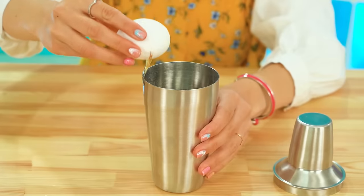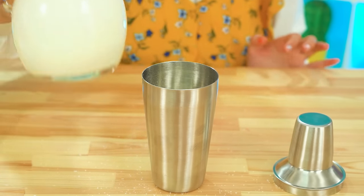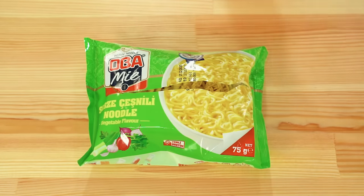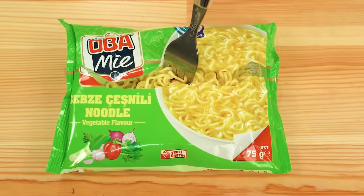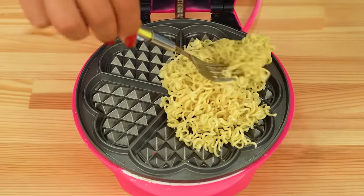Grandma's up first! She's gonna shake it up and then shake it down! Add the egg and sugar it — sugar and milk! Don't forget the oil! Now we can really have some fun! Big Sis is impressed with Grandma, but what can she do? I know — I've got my handy-dandy ramen! Just need to add some water! And now we're rolling! Big Sis has officially put her ramen in the waffle maker!